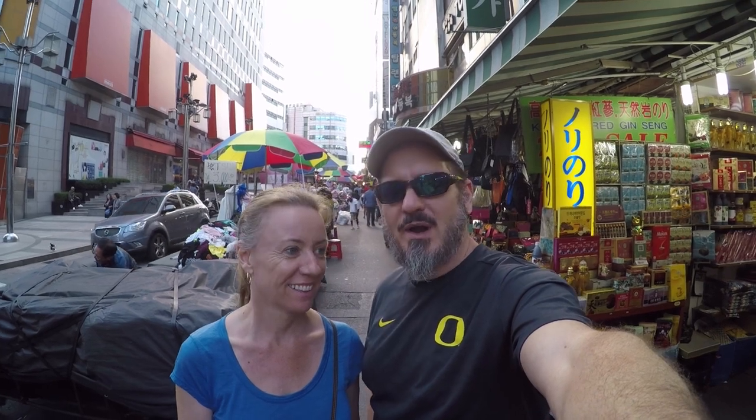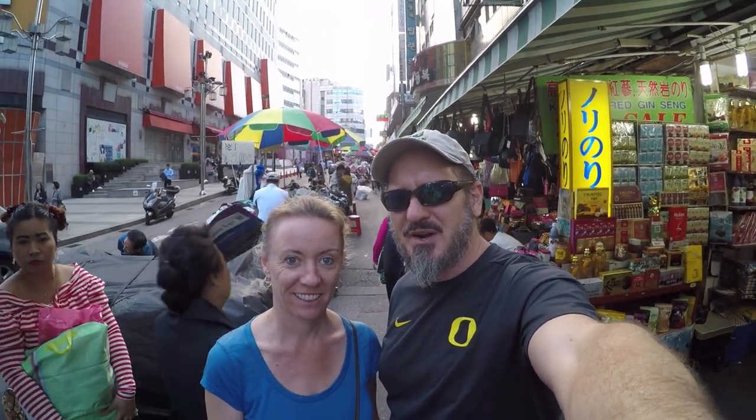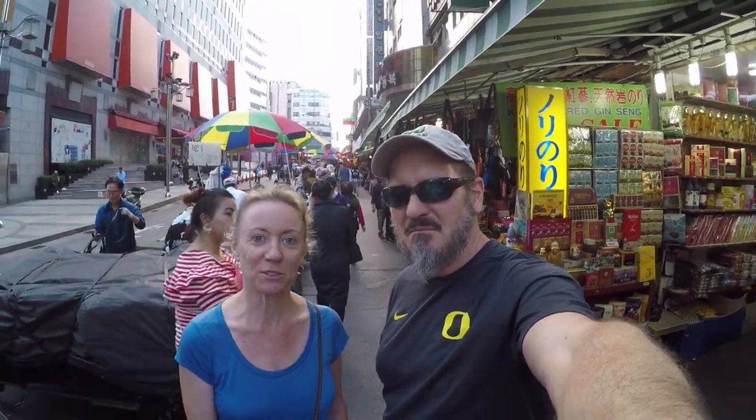You know us — first thing we do is head to a market and look for some food. So we're in Namdaemun Market, which conveniently enough is about right across the street from our hotel. That's why we picked it.